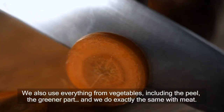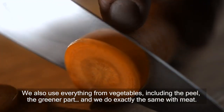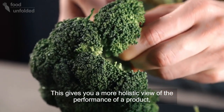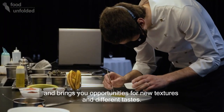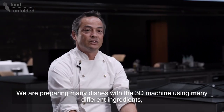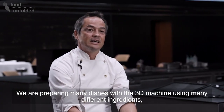De las verduras igualmente, utilizamos todo, hasta la piel, la parte verde y de la carne exactamente igual. Eso aparte de darte una visión mucho más amplia del rendimiento del producto, te da oportunidades de texturas y de sabores diferentes.